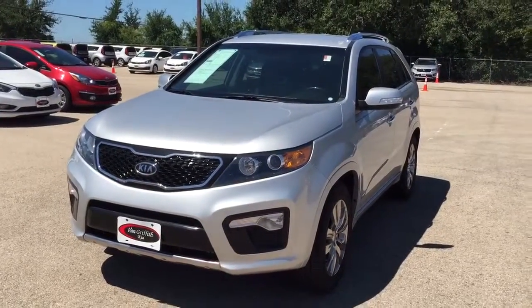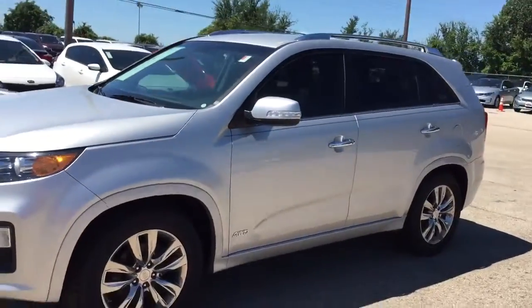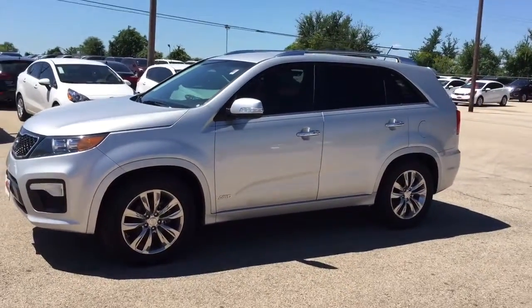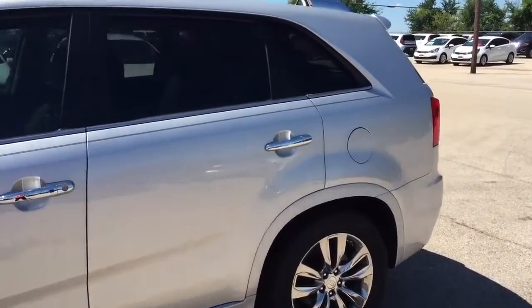Hey Brandy, it's Brad at Van Griffith Kia in Granberry. I just wanted to shoot a quick video of this 2012 all-wheel drive Sorento. It seems to be in really nice condition.